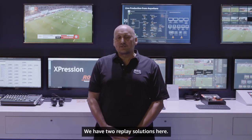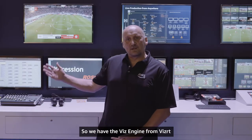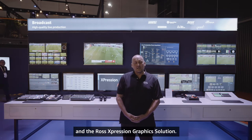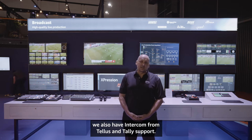We have two replay solutions here: the V-Box from Simply Live and the Evert Stream Catcher. We're also demonstrating graphics — the Viz Engine from VizRT and the Ross Expression graphics solution. To demonstrate a complete end-to-end workflow, we also have intercom from Telos and Tally support.